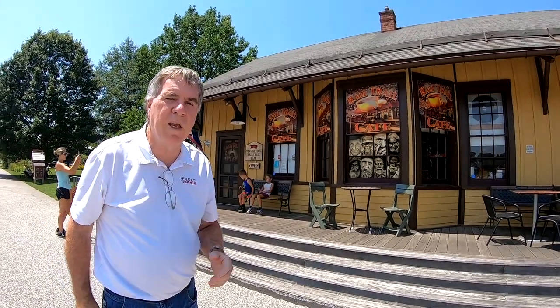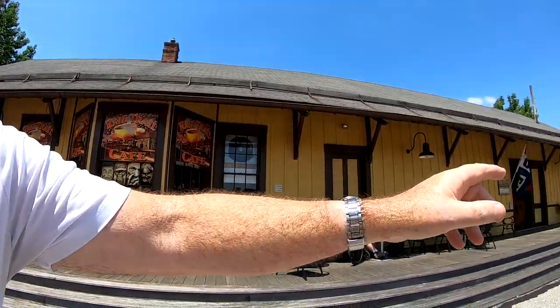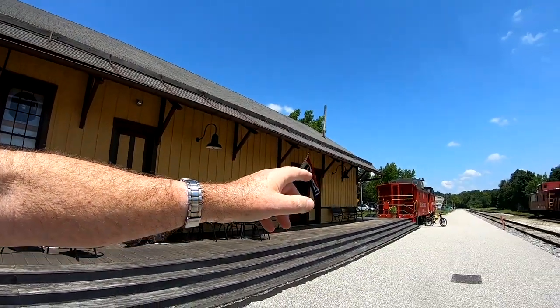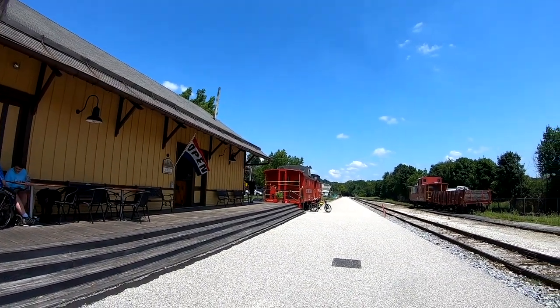Purposely I am breaking the law of the rule of thirds — I'm putting the horizontal lines right in the middle, intentionally. You've got to know the rule of thirds in order to break it. I see another picture; I'm on a roll here. See the green shrubs, the green bush in front of the steps — there's a picture right there with all that red behind the green. Let's see what we can get.